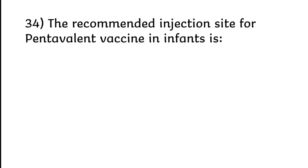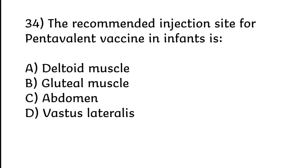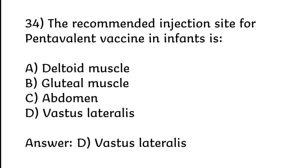The recommended injection site for pentavalent vaccine in infants is: deltoid muscle, gluteal muscle, abdomen, or vastus lateralis. Correct answer is Option D: Vastus lateralis.